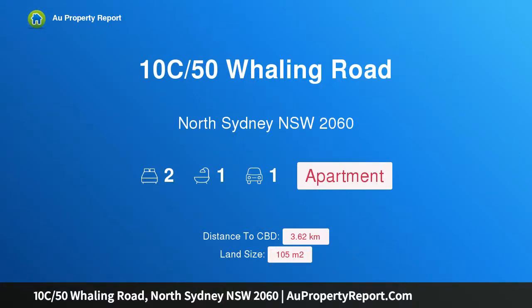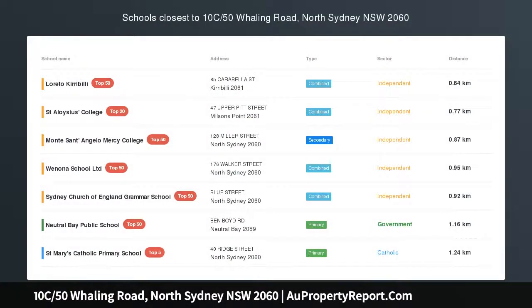Hi, I am glad to introduce Property 10C, 50 Whaling Road, North Sydney NSW 2060.